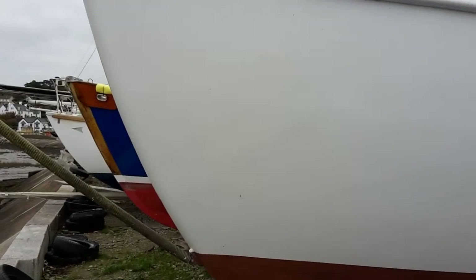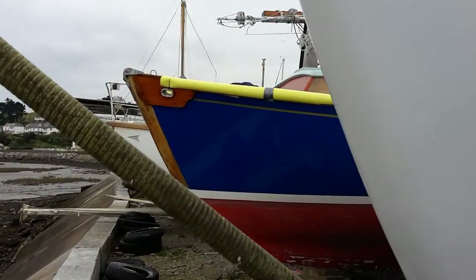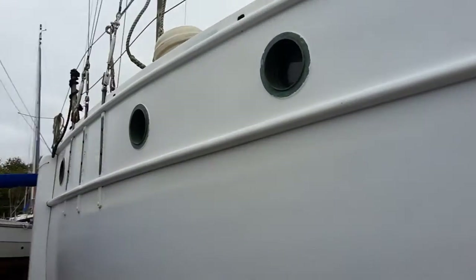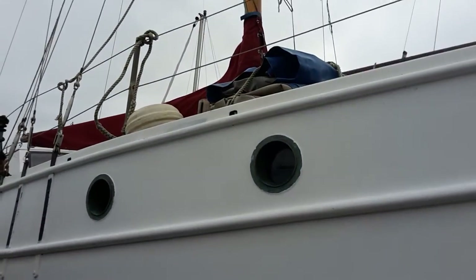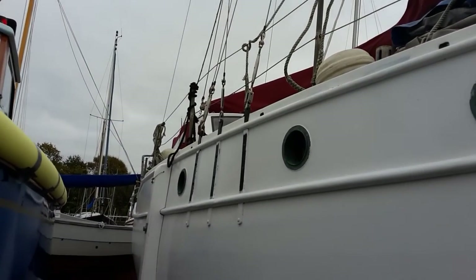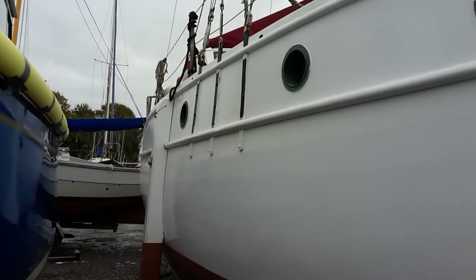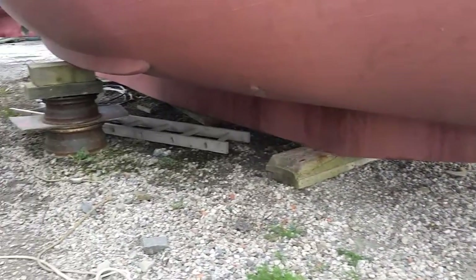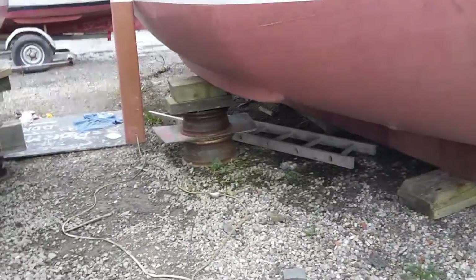She's a centre plate cutter, so she is shoal draft, which obviously has some big advantages if you're in an area of the country where things dry out. I'm just going to take a look at the hull profile. So we've got basically a long keel with a centre plate, which is not visible at the moment.